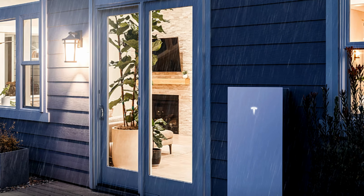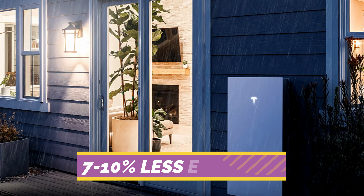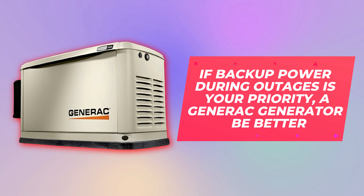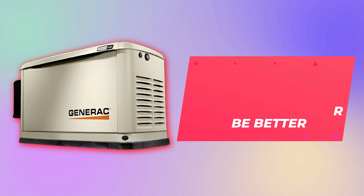In contrast, the Tesla Powerwall's daily storage can be 7-10% less efficient due to extra power inversions. If backup power during outages is your priority, a Generac Generator may be better.